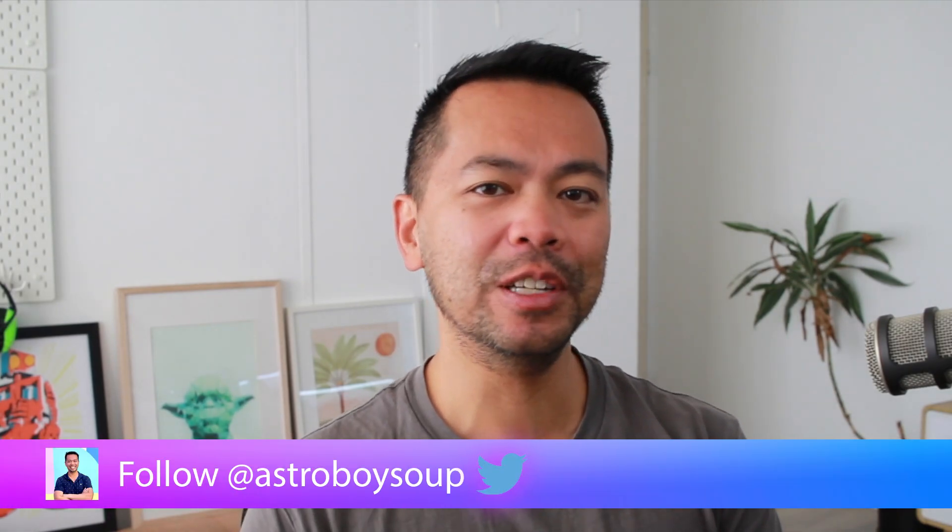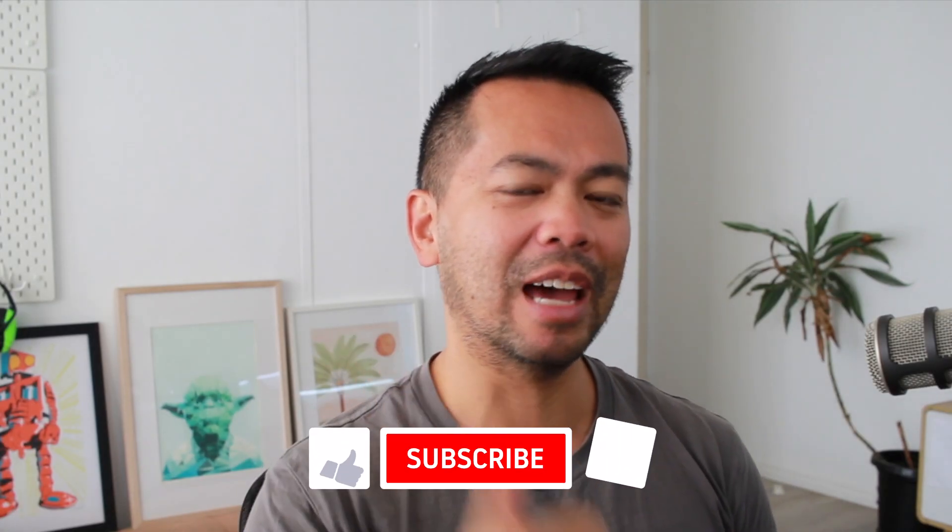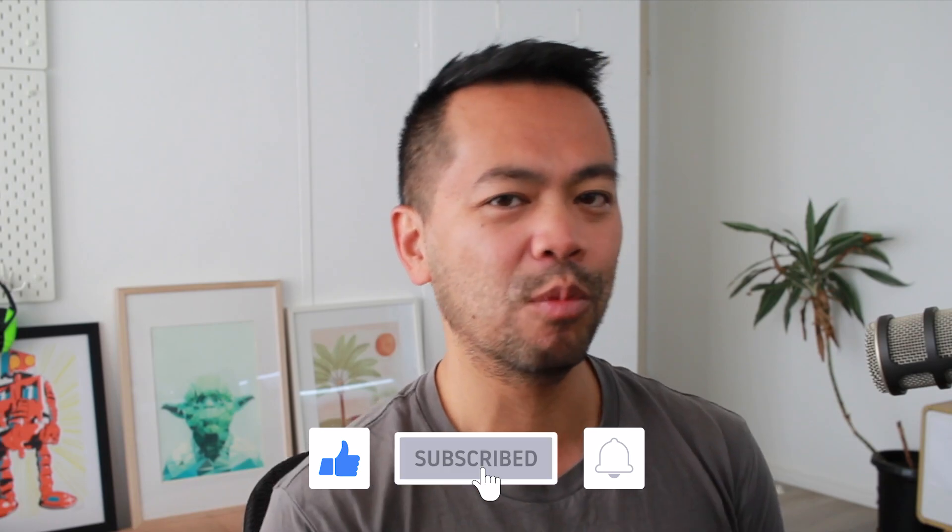Hey everyone, I'm Peter Buey. If you're new to Cardano or new to blockchain in general, I've got a whole bunch of resources here for you. Make sure you give me that thumbs up, subscribe and click on the notification bell and you'll get a lot more from me.